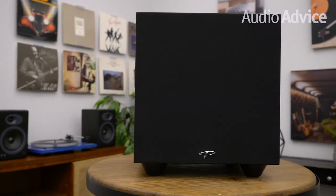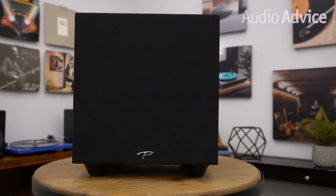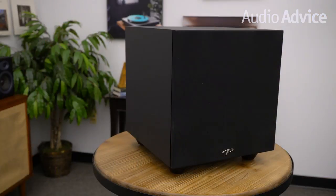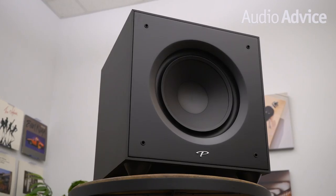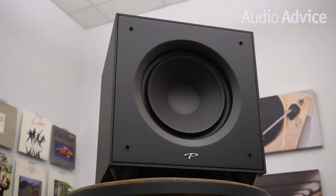First, we'll cover some of the tech the models share, then dive into the differences between them. Within the V series, the V12 and V10 are very similar except for the driver and the amp size, while the V8 is designed to be more of an entry-level subwoofer for a starter home theater system or to be coupled with a small pair of powered desktop or small bookshelf speakers. These models all have a downward-firing port, which gives you a lot of placement flexibility and enhances the deep bass out of the smaller cabinet.